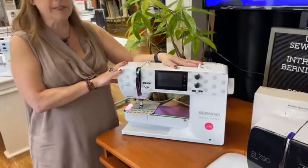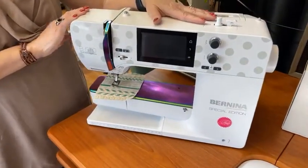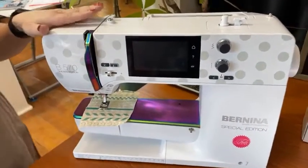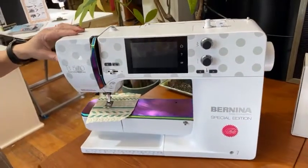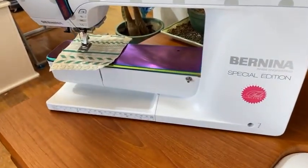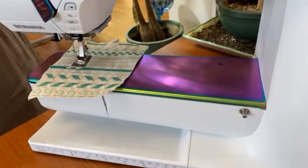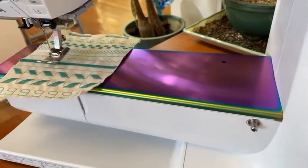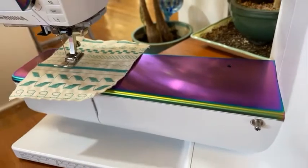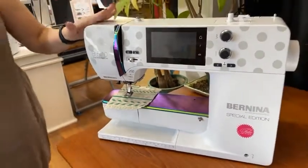The Toola Pink 570 is back in stock at our shop — we have one. So if you are looking to purchase one of these 570s, it doesn't come with the scissor set that originally the Toola Pink had, but it does have the embroidery unit and the embroidery stick. We are looking to sell this and I've got a special price online if you want to go and look at that.